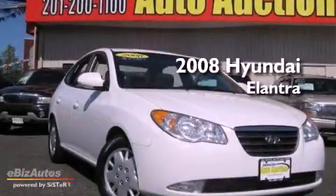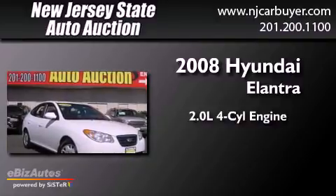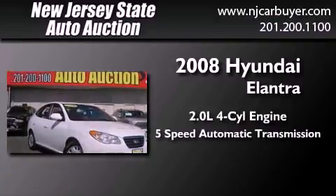This is a 2008 Hyundai Elantra. It has a 2.0-liter 4-cylinder engine and a 5-speed automatic transmission.